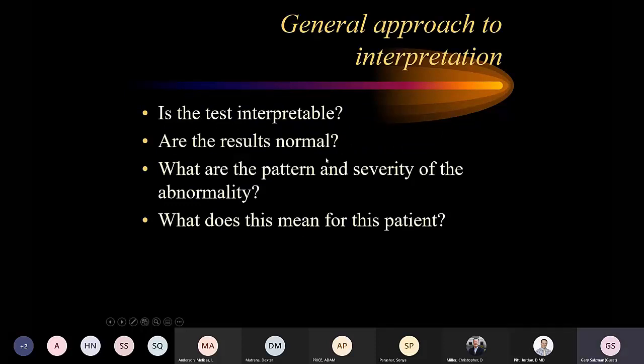When reading PFTs, go through the same pattern every time. First: is the test interpretable — is it adequate? If not, the data is not usable — garbage in, garbage out. Second: are the results normal or abnormal? Third: if abnormal, what is the pattern and severity — obstructive, restrictive, or mixed? Mild, moderate, or severe? And finally: what does it mean for the patient in terms of therapy, disability qualification, or surgical tolerance?